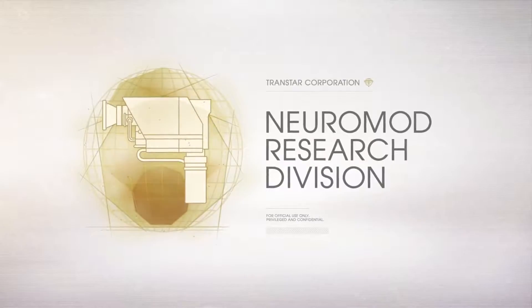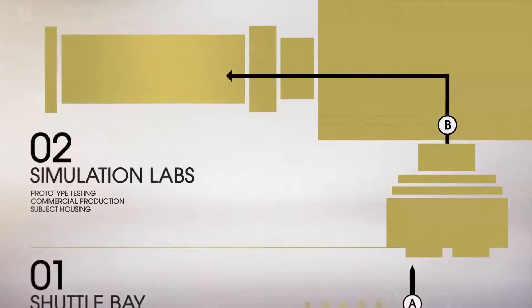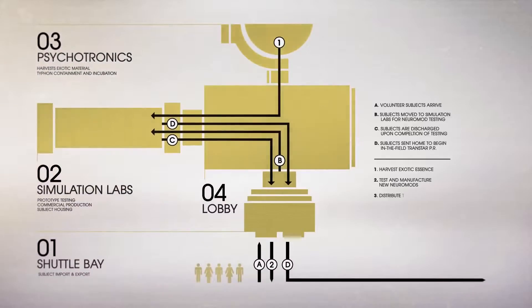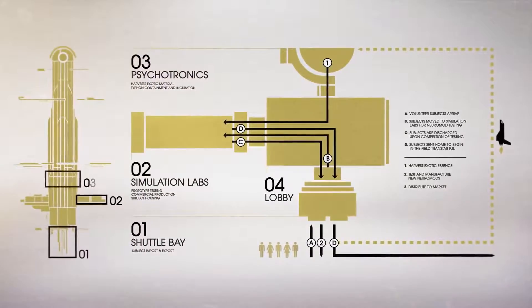Neuromod Research Division has initiated a new Neuromod product development plan to better manufacture and test our cutting-edge devices. This streamlined process has allowed for developments in the Neuromod product line that Transtar is excited to bring to market.